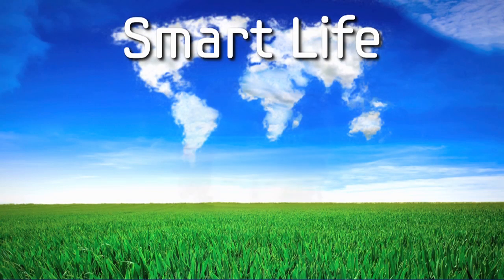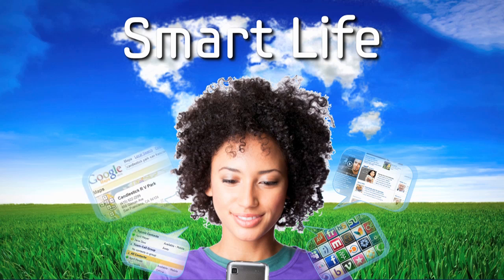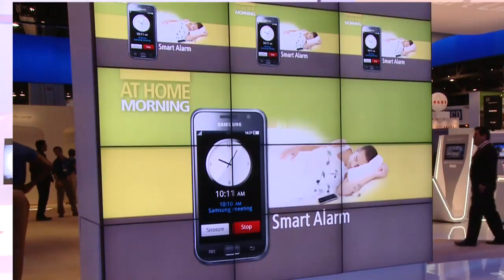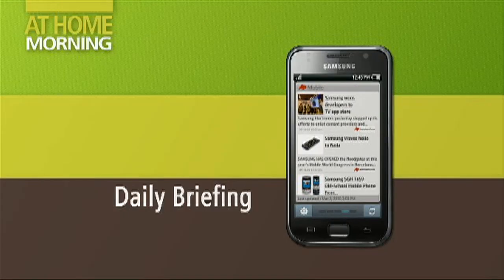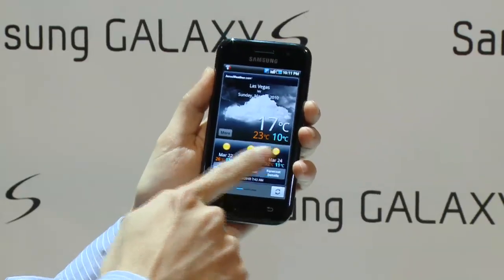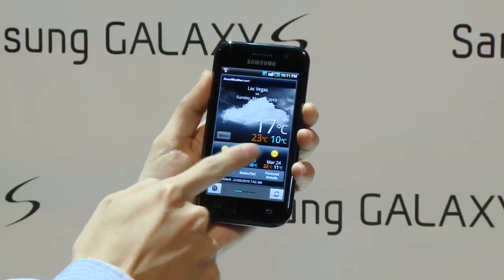Smart Life is the life you get with the Samsung Galaxy S. This is a single device that can wake you up in the morning with an alarm clock. Before you even roll out of bed, you can get your daily briefing, which has your stocks, the news that you want to follow, and even the weather — so you know what to wear before you ever get out of bed.